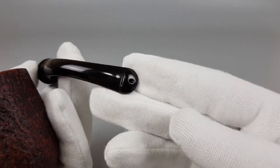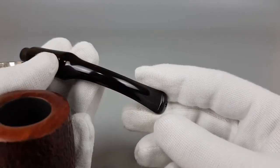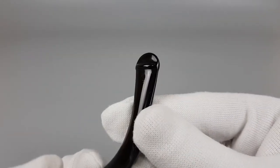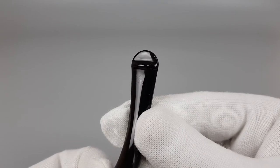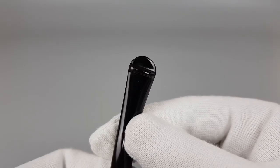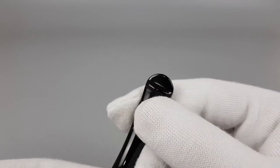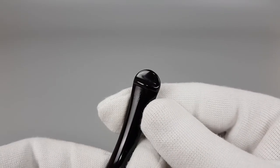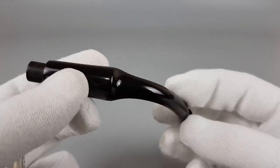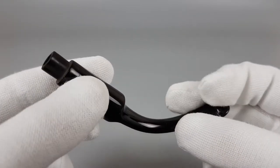Same goes for the stem — peel lip stem. It's got these microscopic surface marks; I'm not even going to call them scratches. They're just visible like this, but when you touch it, it really doesn't feel like there's anything — just some surface signs of aging, let's say.